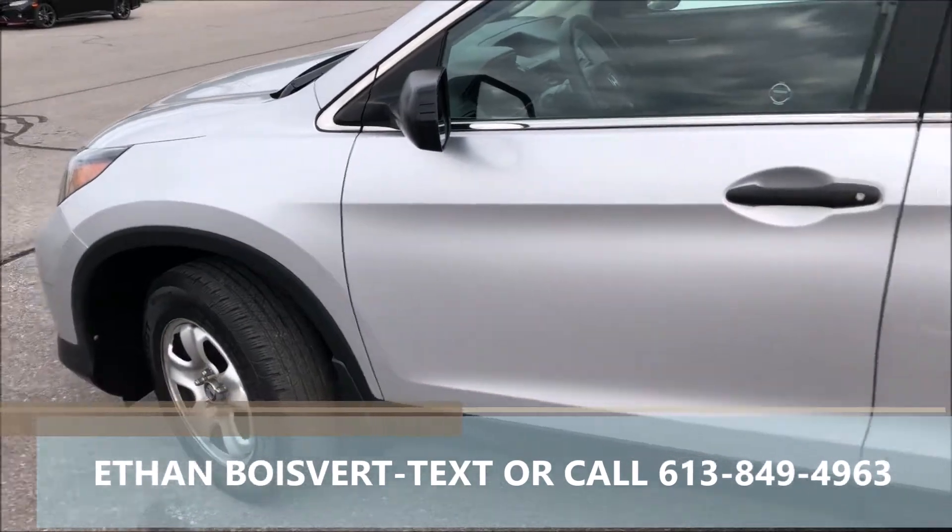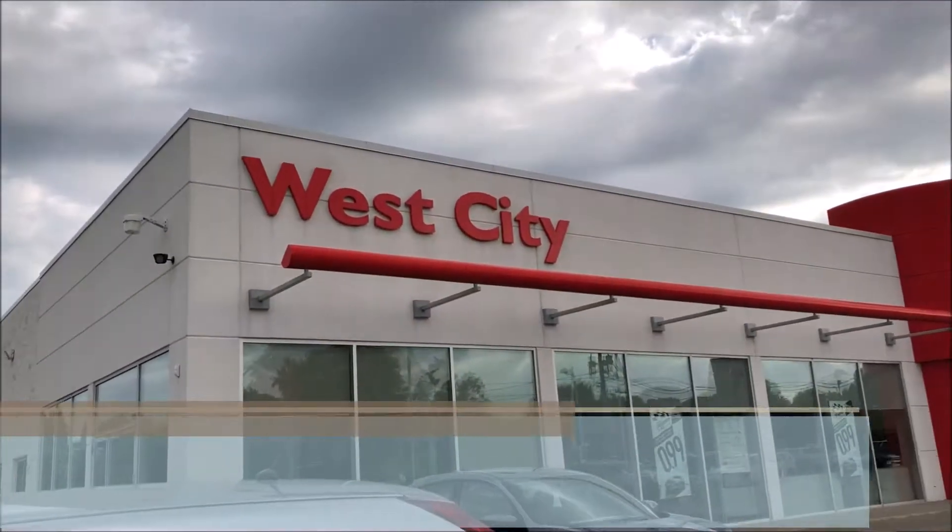I'd love to work with you. Text or call me at 613-849-4963. Thank you.